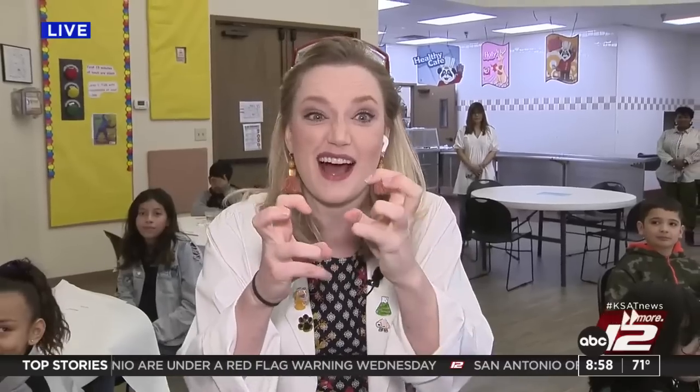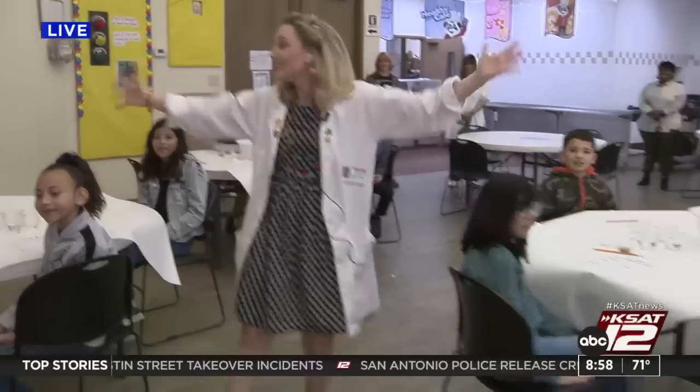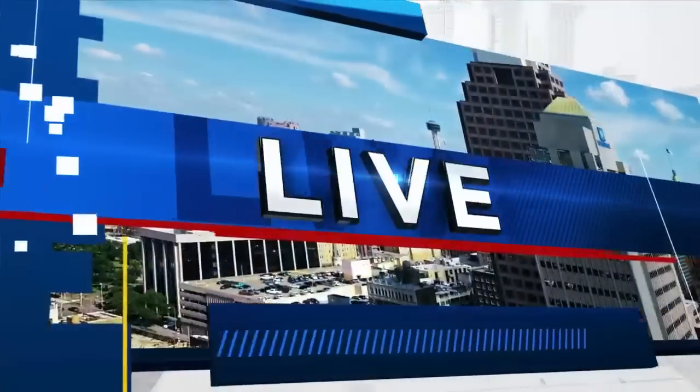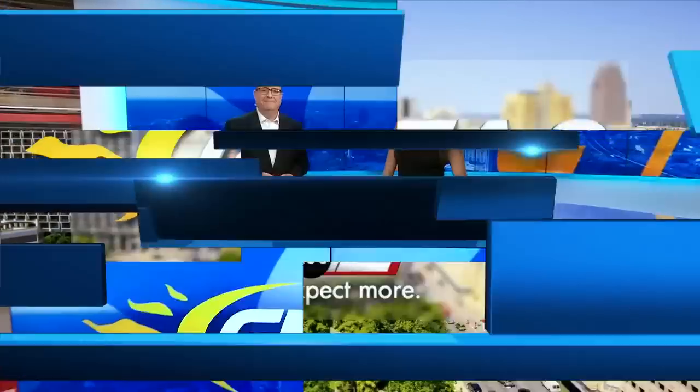Hey everyone! Today on Science with Sarah, we've got a really awesome experiment. We're going to make a slime called Oobleck. It's really cool. I hope you'll stick around for that. We're at Somerset Oaks Academy with these awesome fifth graders, and we say, Good Morning San Antonio! Live from KSAT 12, Good Morning San Antonio starts right now.